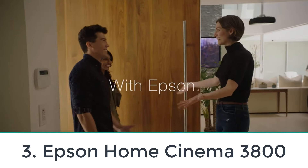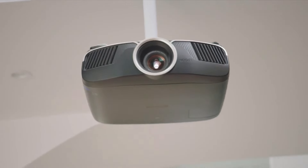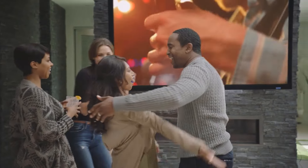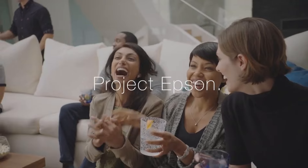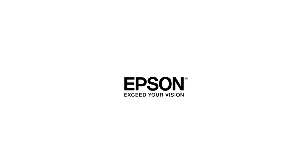Number 3: Epson Home Cinema 3800. Are you looking for the best 4K home theatre projector? Consider the Epson Home Cinema 3800. This model is single-minded — it's light on features, instead focusing on delivering the best possible image quality. It's incredibly bright, enough to be used in well-lit rooms, but it truly excels in darker rooms due to its great contrast ratio.